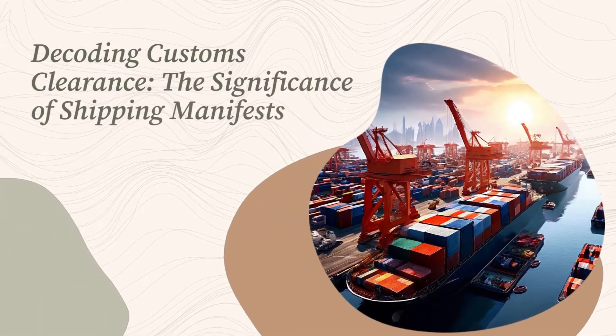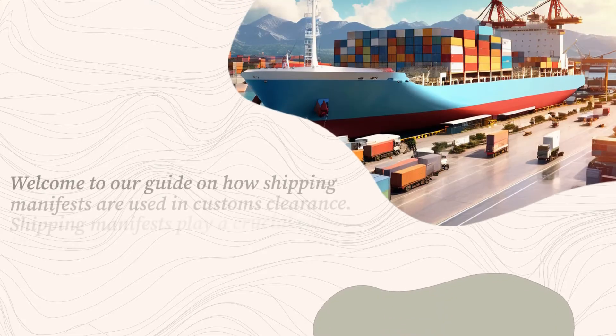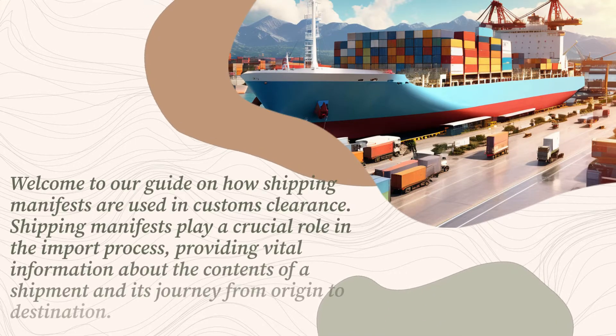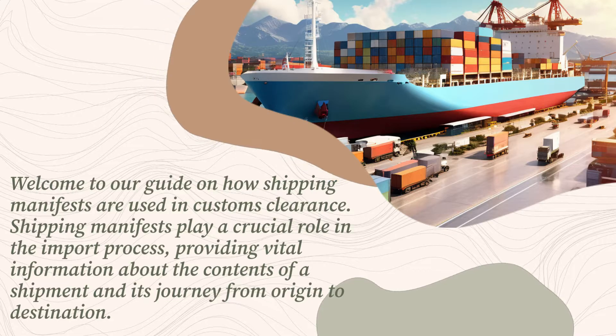Welcome to our guide on how shipping manifests are used in customs clearance. Shipping manifests play a crucial role in the import process, providing vital information about the contents of a shipment and its journey from origin to destination.